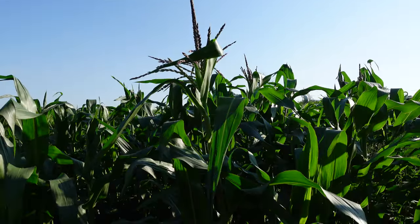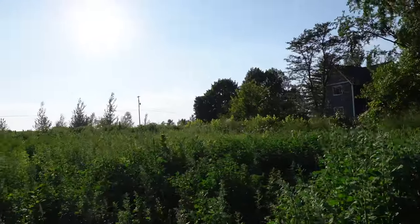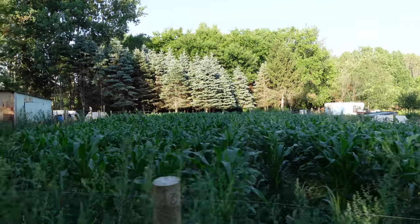We've got corn tasseling and some weedy beans over there. Thanks for watching. If you want to see a video where we compare a Hereford steer we raised a few years ago to our Dexter beef bull, click right here. See you next time.